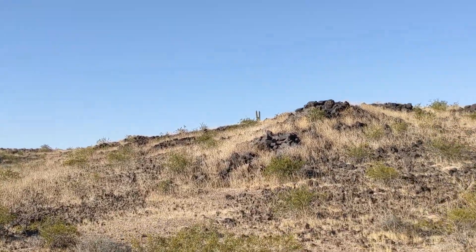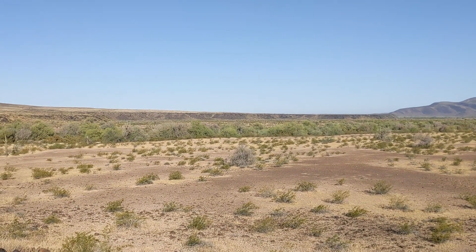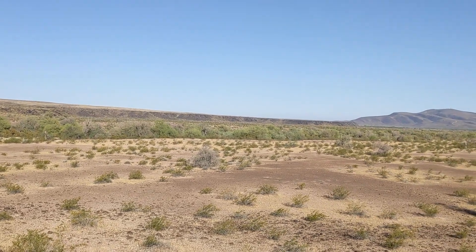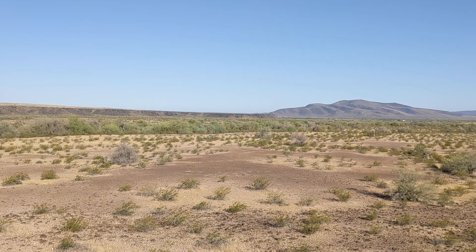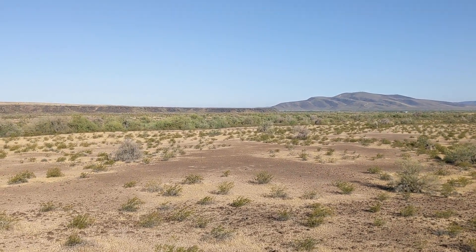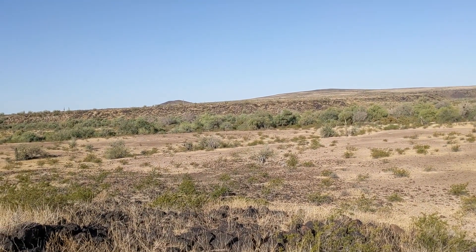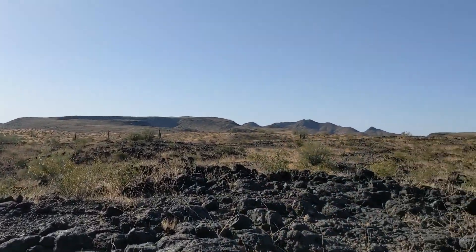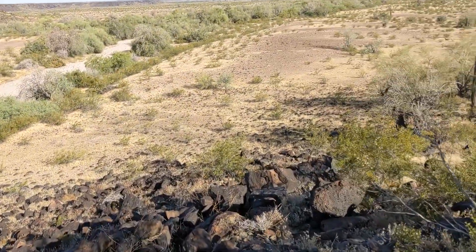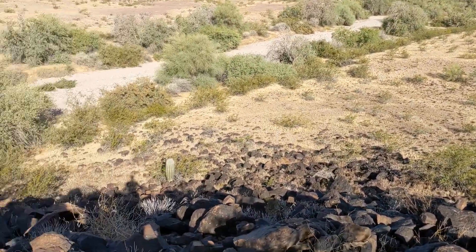I wonder if there's any petroglyphs in those black rocks. I've spent a lot of time in this area — you see those cliffs in the distance, those darkish cliffs? Along an ancient river there's a lot of petroglyphs for 20 miles or more. But the section I'm in is disconnected and I'm not aware of any over here. I'm not seeing any petroglyphs.